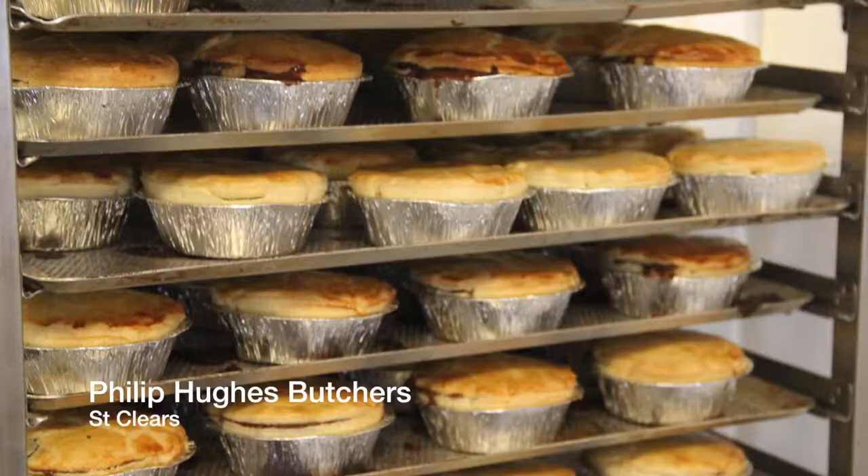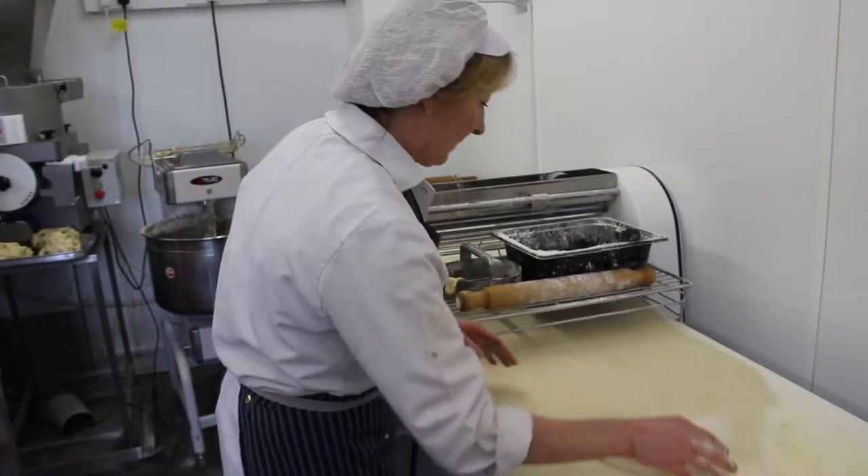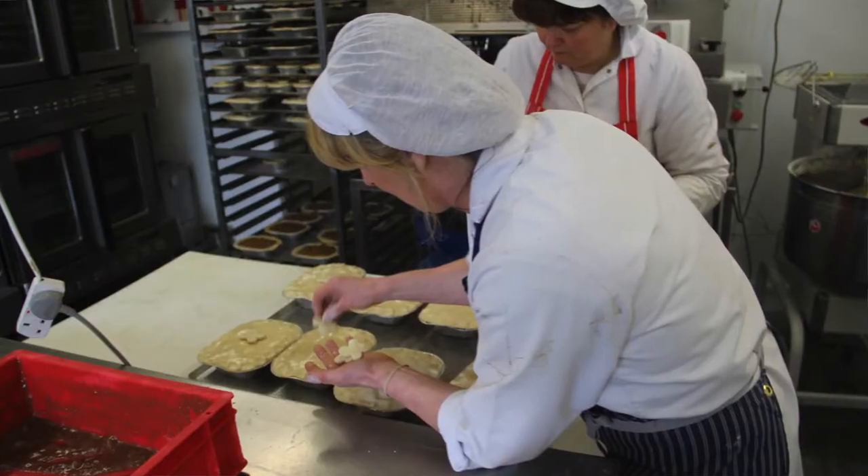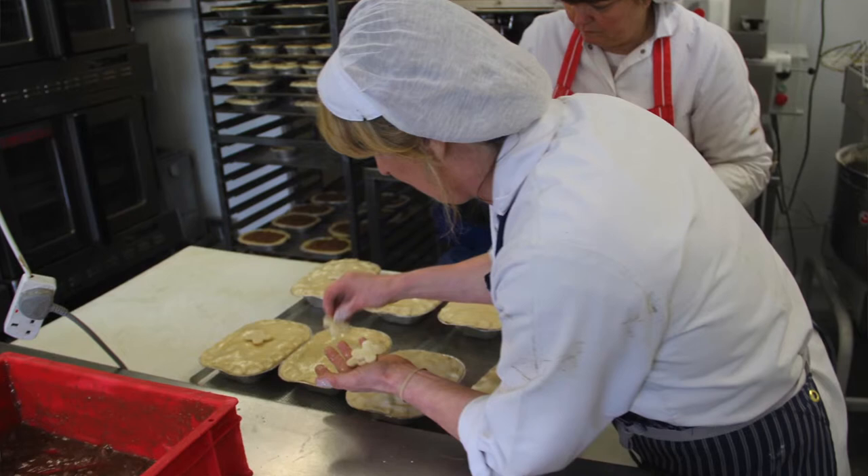At the moment we produce about six to seven thousand pies a week. We have about eight to nine different varieties. The most popular pie I think would be minced beef and onion, followed by steak and gravy, lamb and mint, chicken and mushroom. Steak and Stilton is a new one that we've just made.